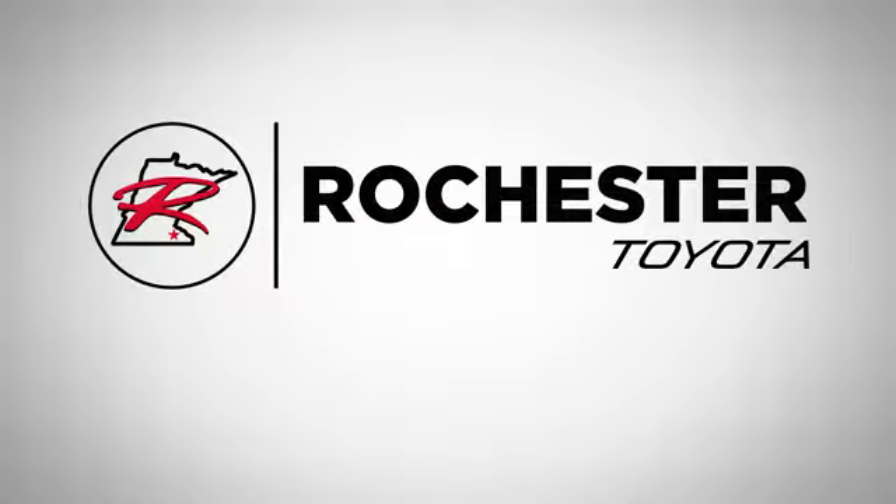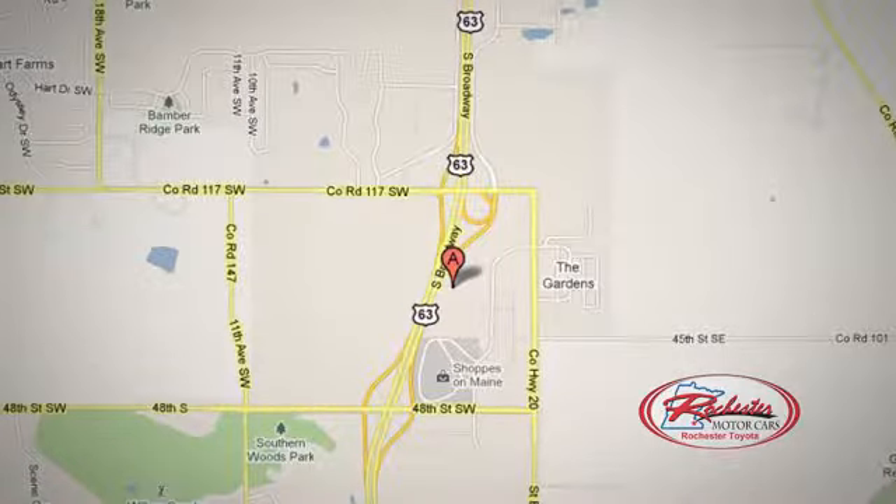We're at 63 South in Rochester, Minnesota. Click or stop in today. We're conveniently located between 40th Street and 48th Street Southeast on Highway 6.